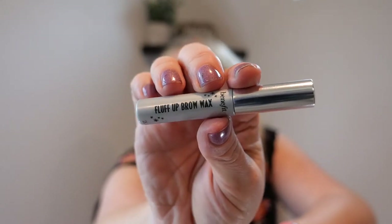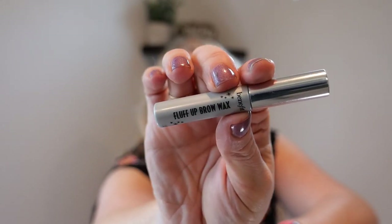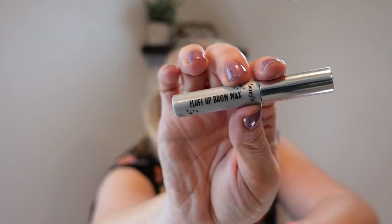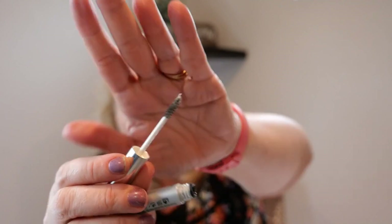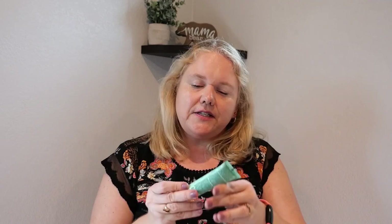I wanted to try the Benefit Fluff Out brow wax because I'd been seeing videos of people saying Benefit brow products are the best, and this was only $3.50 on Ipsy. I prefer my NYX brow gel. This is fine, but I feel like it weighs down my brows — I have thicker brows and it kind of drops them. So this was okay but I definitely wouldn't repurchase.